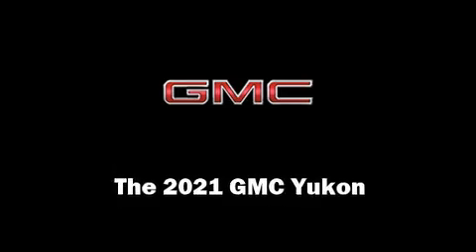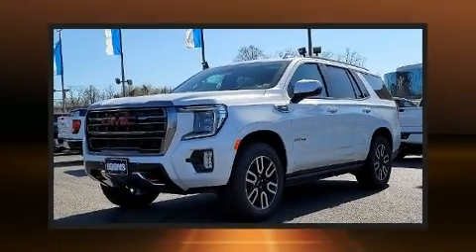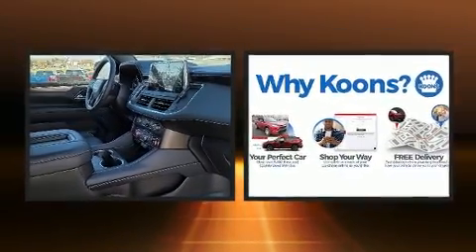Climb inside the 2021 GMC Yukon. It features an automatic transmission, four-wheel drive, and a powerful eight-cylinder engine.